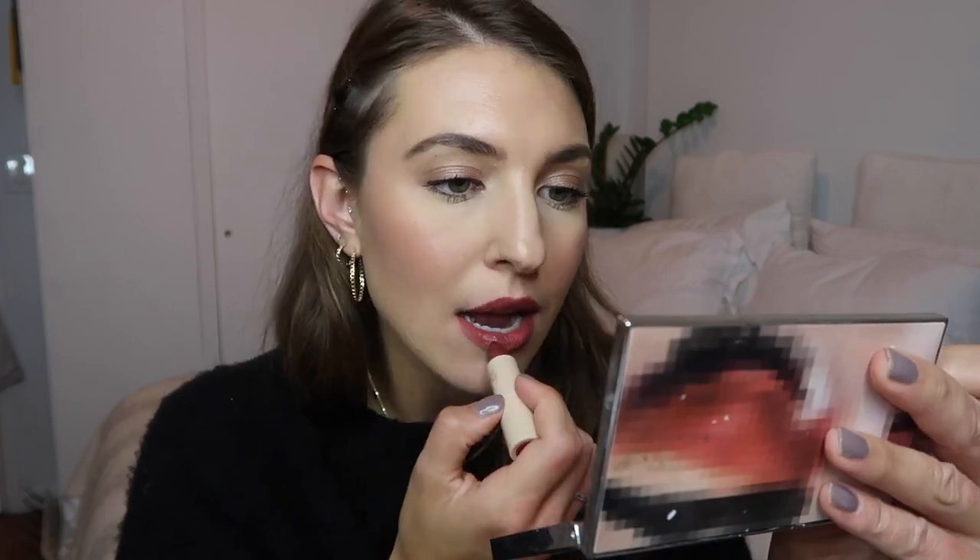Next up is Spice or Nice — a deep, deep ruby kind of color. It definitely has more of a matte texture to it. The texture is actually a bit more matte than the ones I tried on previously, and this is a beautiful color. This one isn't as serious to me — it's more playful, but a really beautiful kind of dark brown chestnut color.